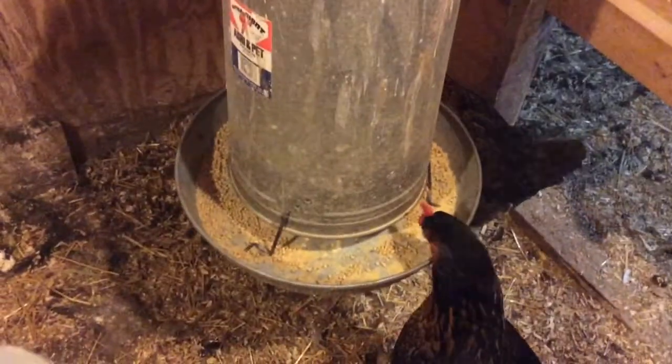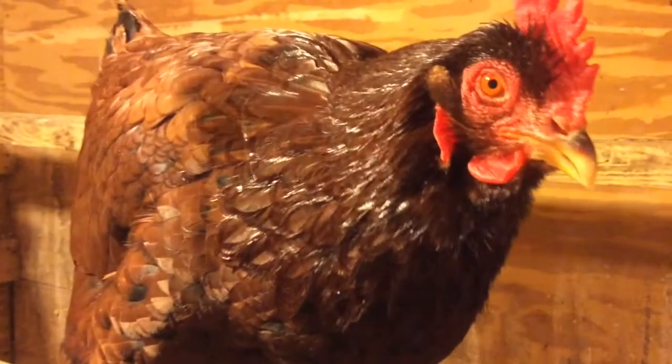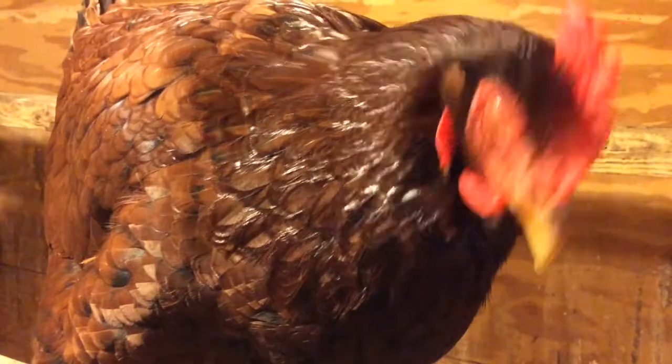They do eat a little bit of food, but mostly when they're outside they eat grass and bugs — I'll show you why in a second. Nesting boxes — no eggs yet, there will be later on today. I'm going to take their water and get them some clean water. Here we go, clean water up to the spigot.